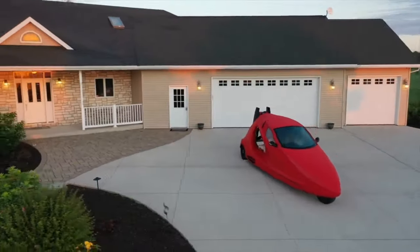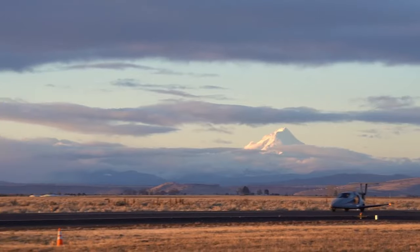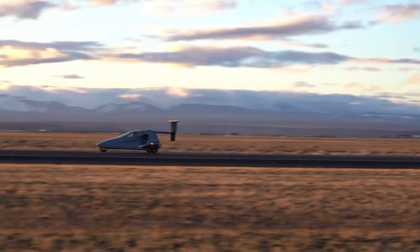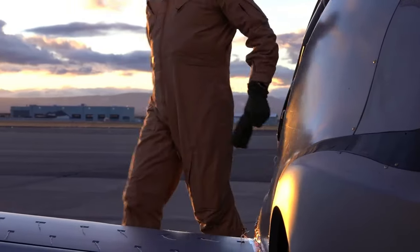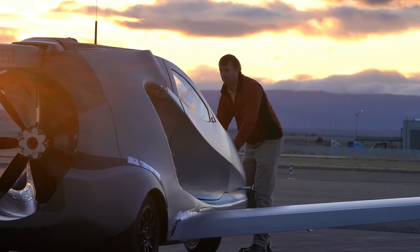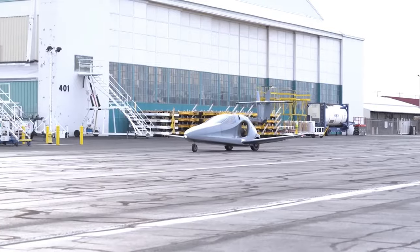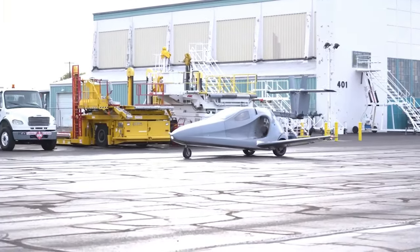However, regulations do differ from country to country. There are two versions available currently. The Switchblade VFR kit, or Visual Flight Rules kit, comes in at $170,000 and permits a pilot to fly under clear weather conditions with good visibility. The second option is the IFR kit, which is estimated at $195,000, and authorizes pilots with the proper instrumentation and approval by air traffic controllers to fly under harsher weather conditions.